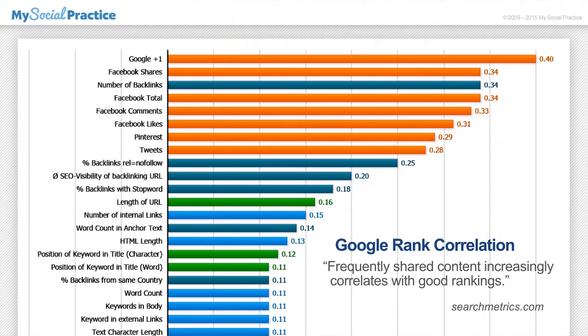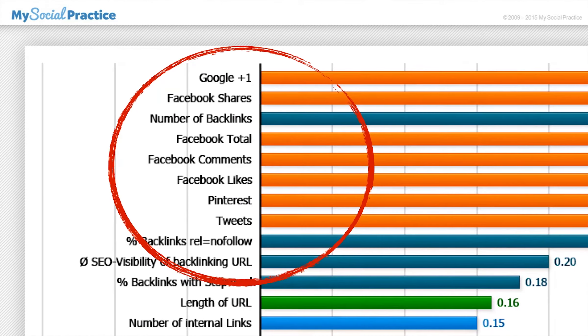Search engines notice this activity and label it social signals. These signals help search engines determine the value of websites and web pages. That's why today, when you look at Google rank correlation numbers, you'll often see that seven of the top ten factors are related to social media.